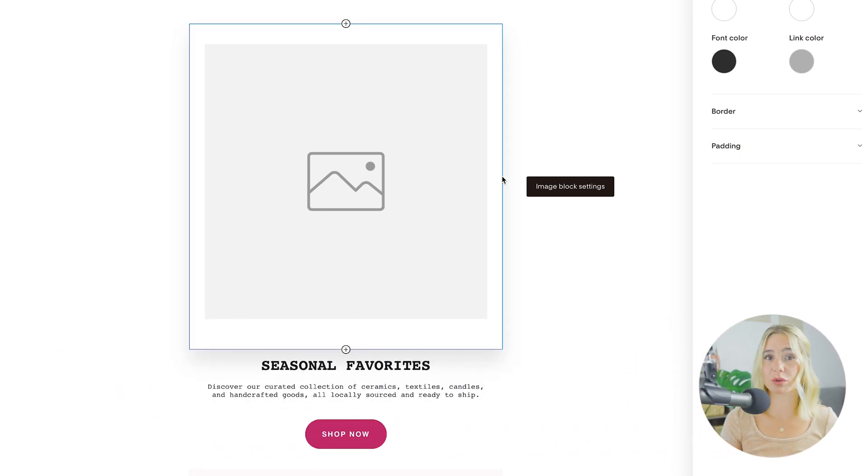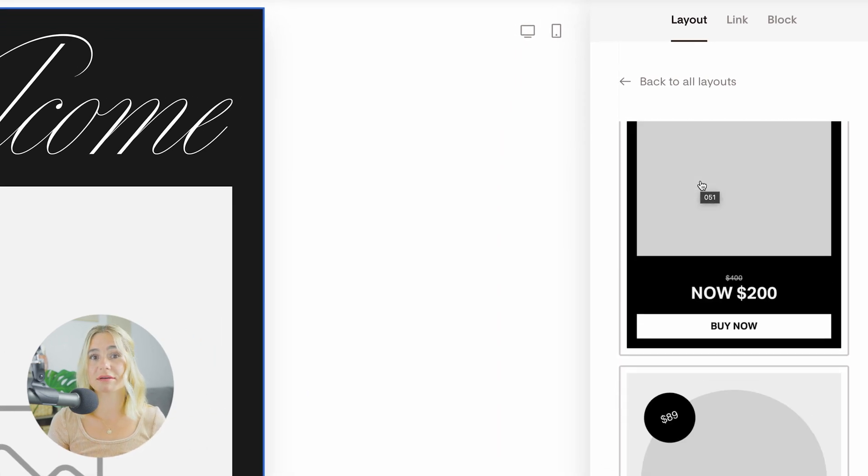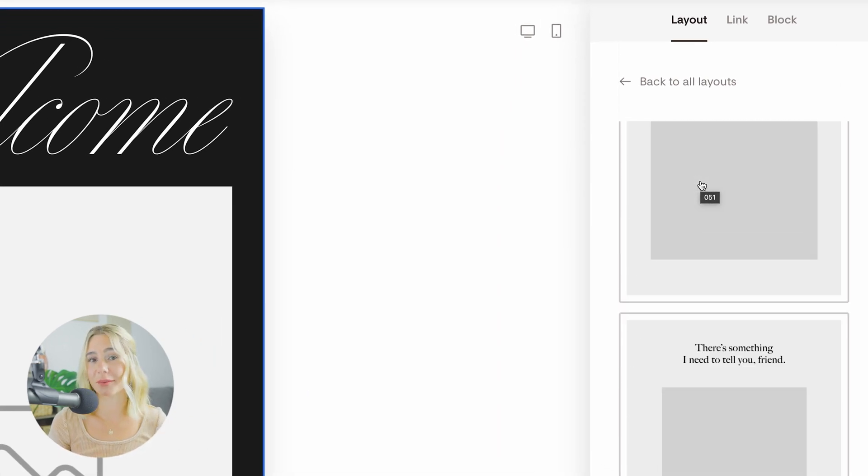These options allow you to create visually appealing emails that capture your audience's attention. You can experiment with different layouts and styles to find the perfect look for your brand.